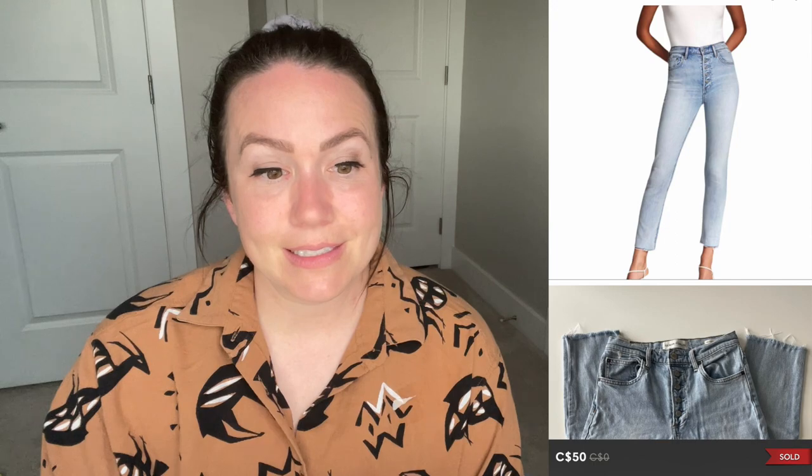Next up was a pair of Denim Forum Yoko high-rise skinny jeans in a size 26. They sold for $50. I'm always on the lookout for Denim Forum — as long as they're not that super skinny distressed style from four or five years ago, I'm probably going to grab them. Obviously my cost of goods needs to be below $20, but this is a brand I will pay up for because they have that resale value.